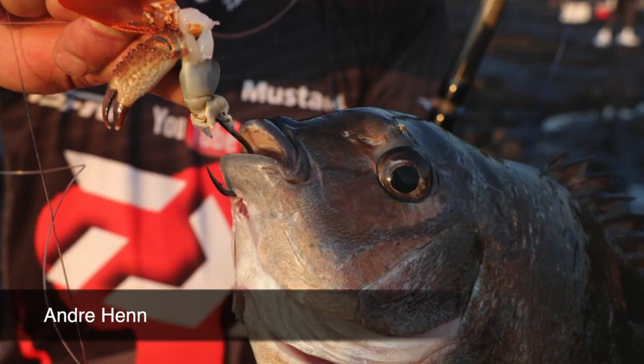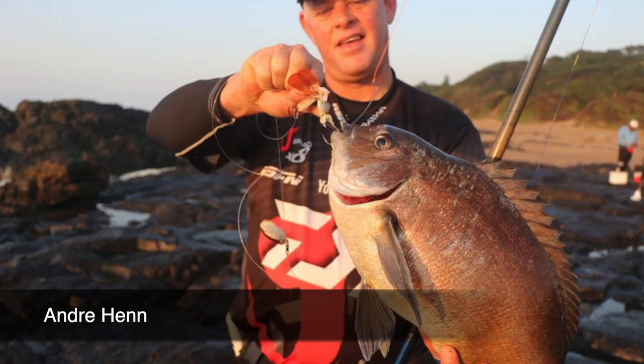Andre got a couple of bronze bream off Umtun Twini using his Saltis Powerspin 12 foot 6, his Saltiga 5000 and 30 pound Dawajabrad. Salvanades' Poseidon Simulator and his Saltis 30 produced him a beautiful bronze bream as well.